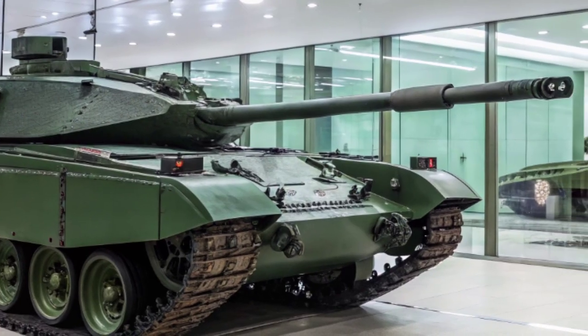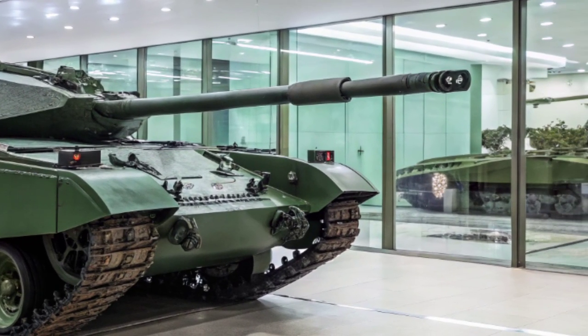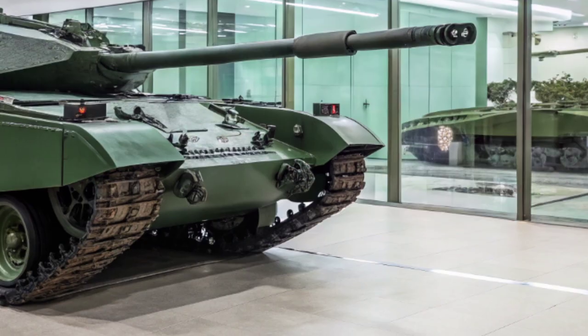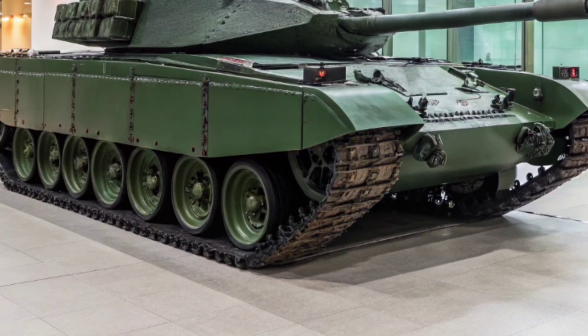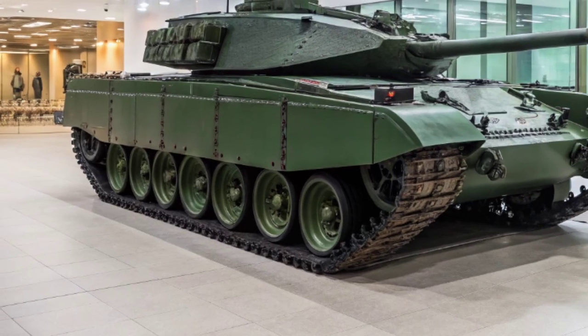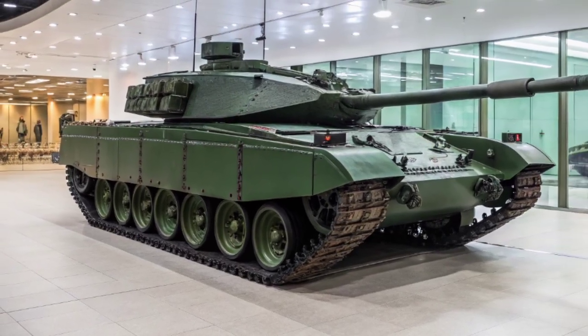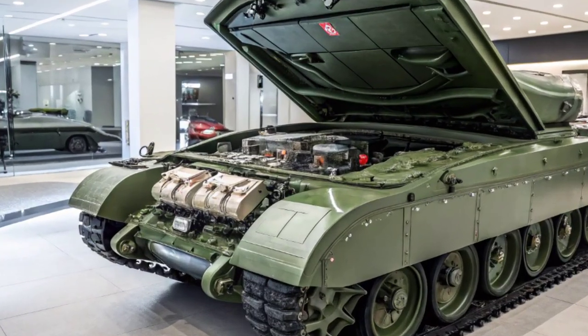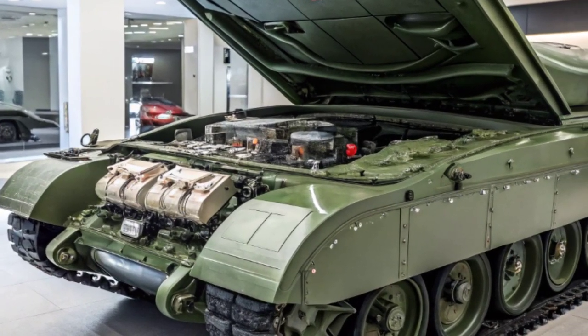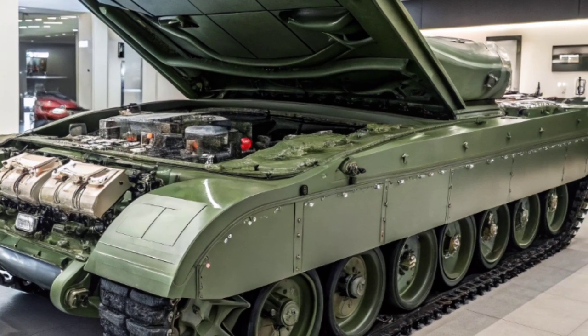Another major goal of the Challenger 3 program is sustainability and longevity. The design allows for future upgrades without the need to replace the whole vehicle — whether it's integrating new weapons, improving the armor, or enhancing electronics. The Challenger 3 is built to evolve with the times, keeping the British Army at the cutting edge for decades.